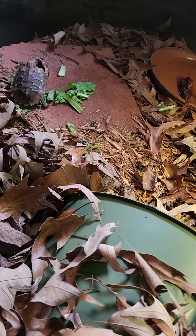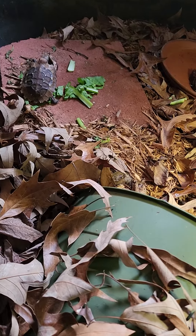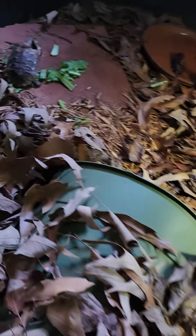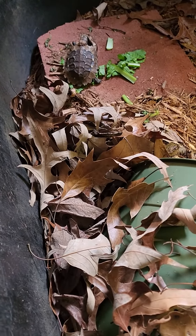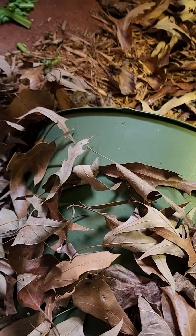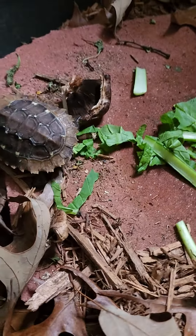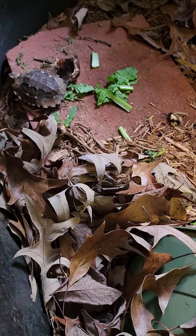You'll notice that this enclosure is very dim — they're not big fans of light. They have the right temps, but minimal light. Lots of leaf litter to hide in. A half flower pot hide there, which the bigger one might be in. I don't know.